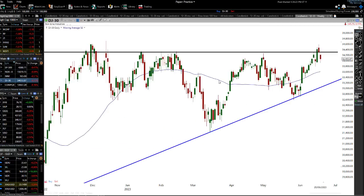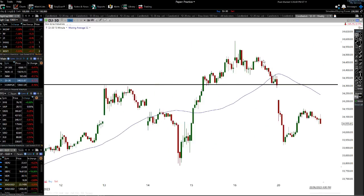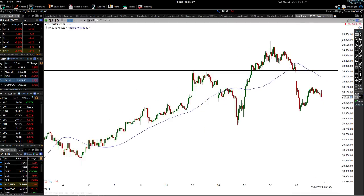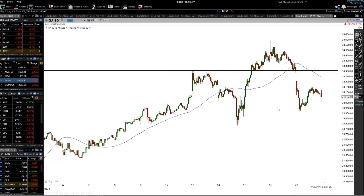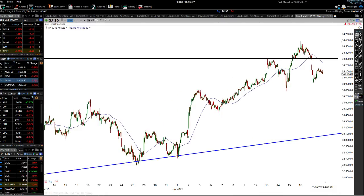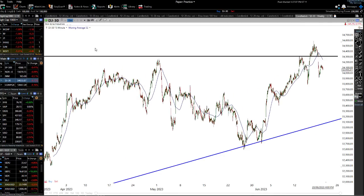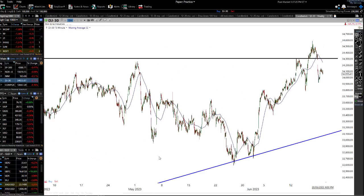Moving on to the Dow Jones — look at what happened here. We had this high point, poked its head back above it slightly, sucked a lot of people in, and then bam — down. Going back to the hourly chart, same story for the Dow Jones. On the 15-minute charts, a massive head and shoulders formation — left shoulder, big head, big right shoulder. If we start to break below here, we're potentially looking at a move down to the lower level. It's actually looking quite weak, especially around this moving average.